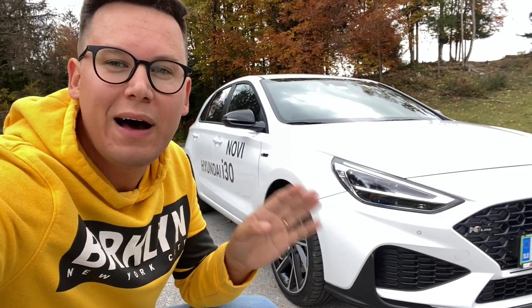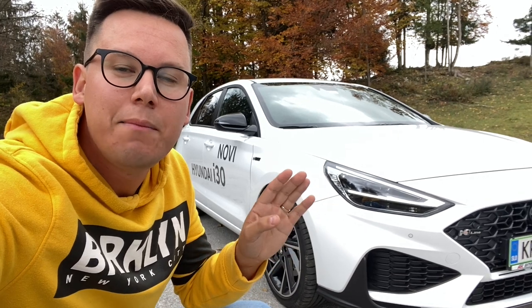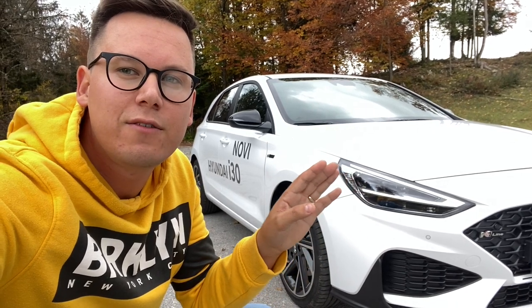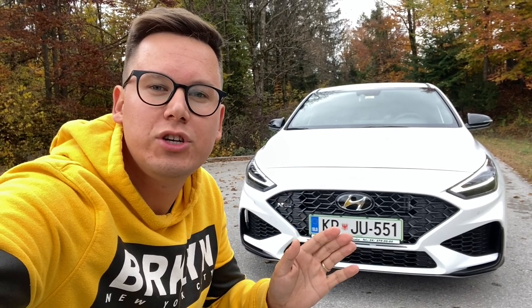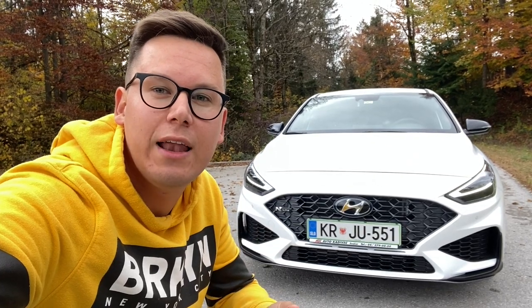Predvsem pa se opazijo tudi nove spredne luči, ki so zdaj v polni LED tehniki, pa tudi tale svetlobni podpis je drugačen. Prej je bil tukaj spodaj, zdaj pa je integriran kar v luči in men zgleda res hudo. Pa tudi na celotni spredni maski je en kup majhnih kozmetičnih sprememb, pa tukaj spodaj sta še vedno dva funkcionalna zračnika.